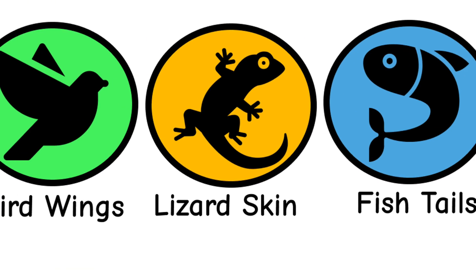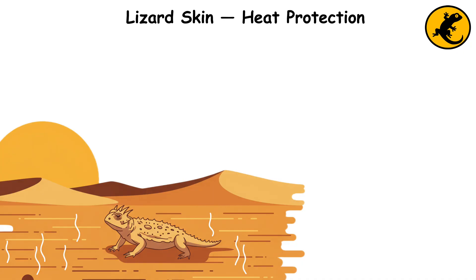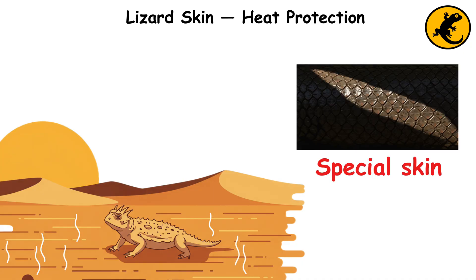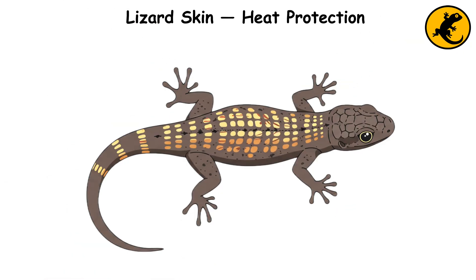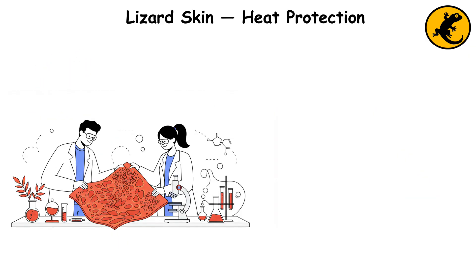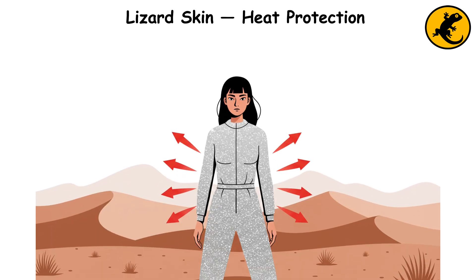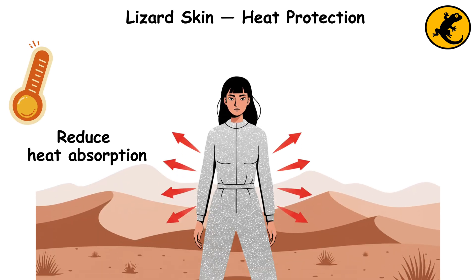Lizard skin, heat protection. The phrynosoma, or horny toad, survives the intense heat of the desert through its special skin. The lizard's scales are designed to reflect sunlight and direct moisture toward its mouth. Scientists have mimicked this design in modern technology, creating heat-reflective fabrics, coatings, and materials, used to reduce heat absorption and prevent dehydration in extreme environments.